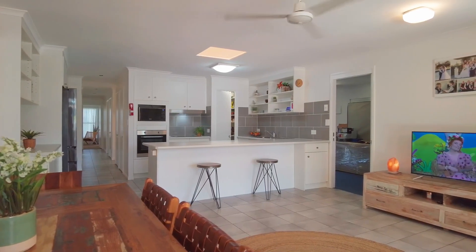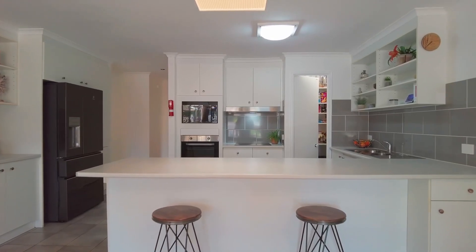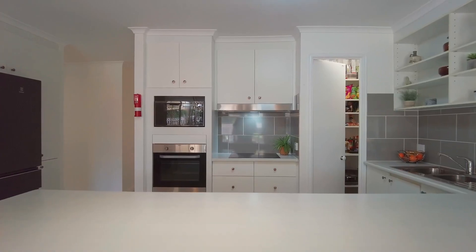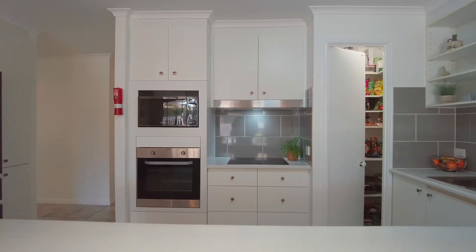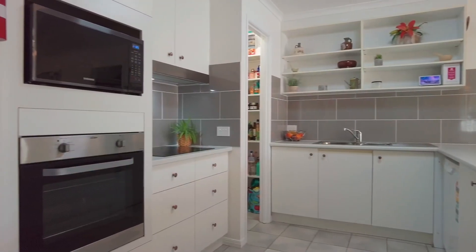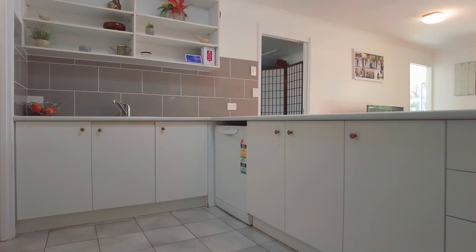The stylish kitchen features lovely new bench tops and includes ample storage space plus a walk-in pantry, making it ideal for entertaining and preparing meals for both everyday and special occasions. Appliances include an electric hot plate with range hood, a wall oven and a dishwasher.